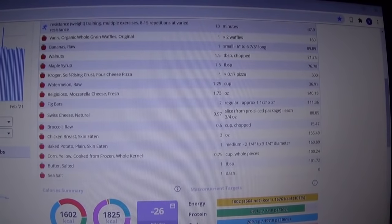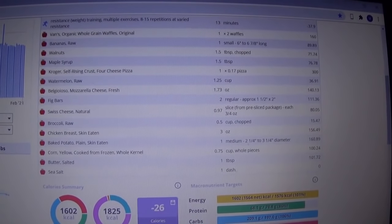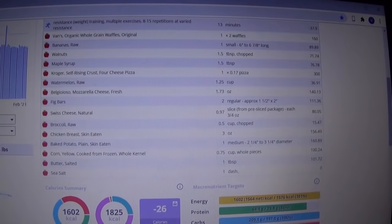The total for day one is 1,602 calories.